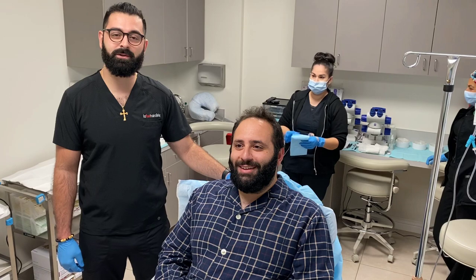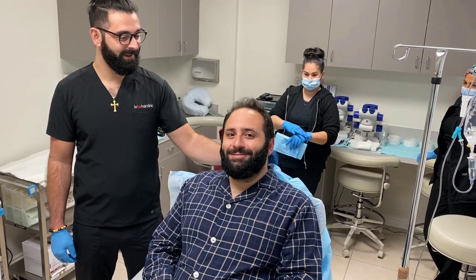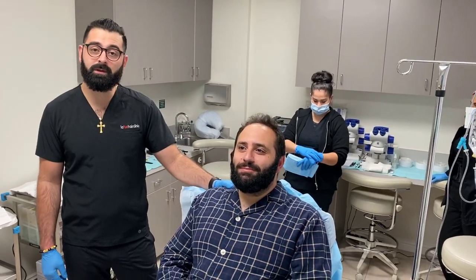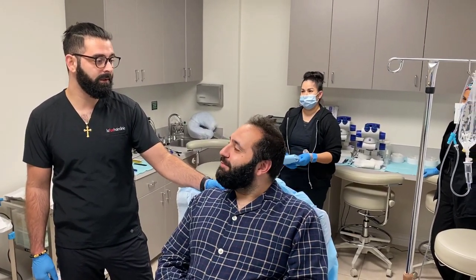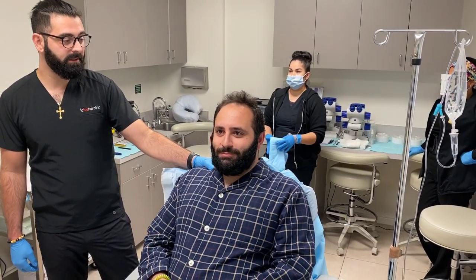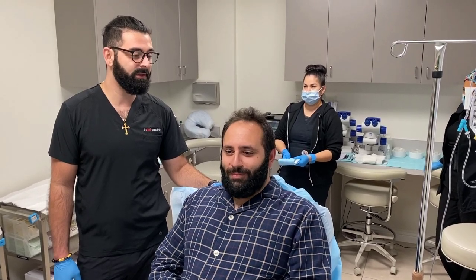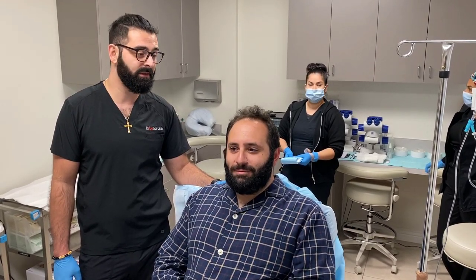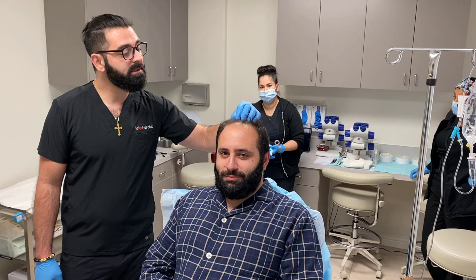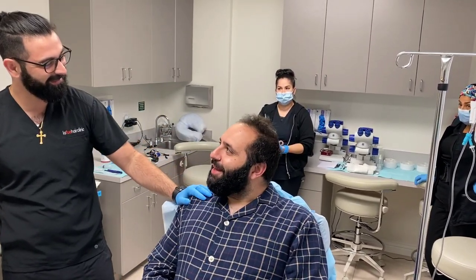Good morning everyone, this is Dr. George. Today here we have Savag. For Savag, we're going to be working on zone one and zone two. We're targeting 3,000 grafts for him. The good news is when we first did the consultation, he needed about 3,200 to 3,500, but he started using Minoxidil about eight, nine months ago, and he sprouted a good amount of hair. So congratulations, Savag.